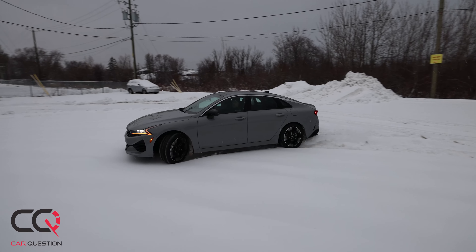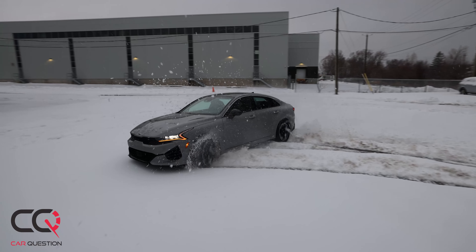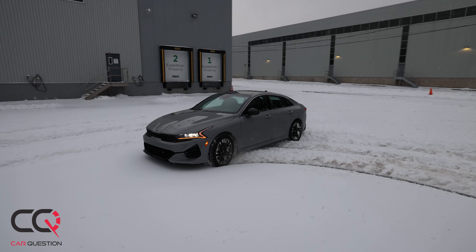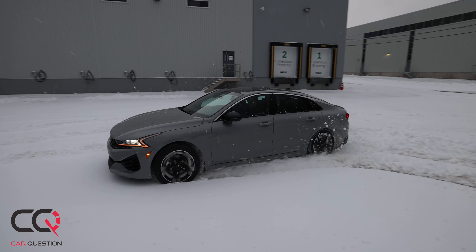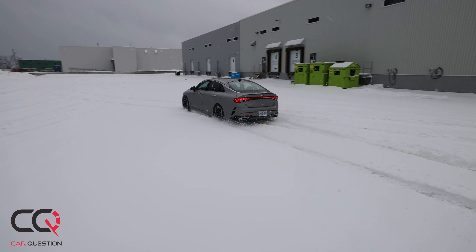Regarding the all-wheel drive, there's no disconnection over time, but you could feel it sometimes trying to retake control — so it's not going to offer you as much latitude as the Subaru Legacy does. Still, that system worked pretty well and will be able to face the worst winters around.